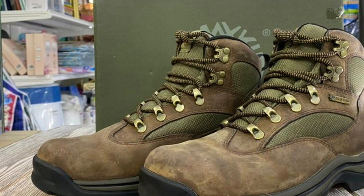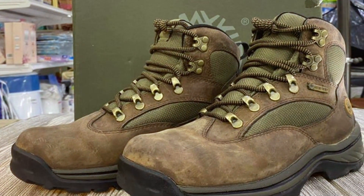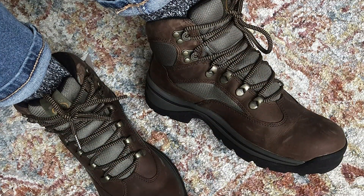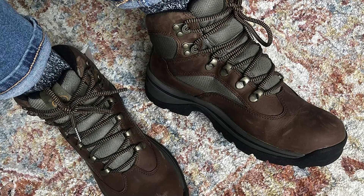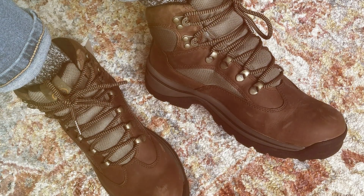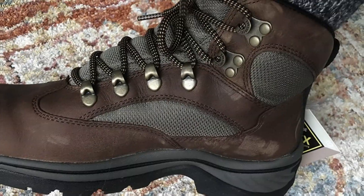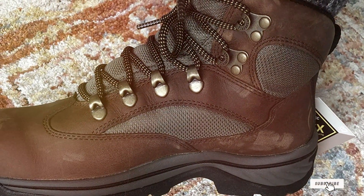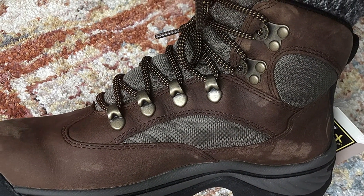Designed for versatility, the Chocorua Trail boots transition seamlessly from trail to town, making them perfect for all-day wear. And with a competitive price point, they offer exceptional value for the quality and performance they deliver. Whether you're tackling challenging trails or exploring urban landscapes, the Timberland Women's Chocorua Trail with Gore-Tex Membrane Hiking Boots are your go-to choice for comfort, durability, and style.